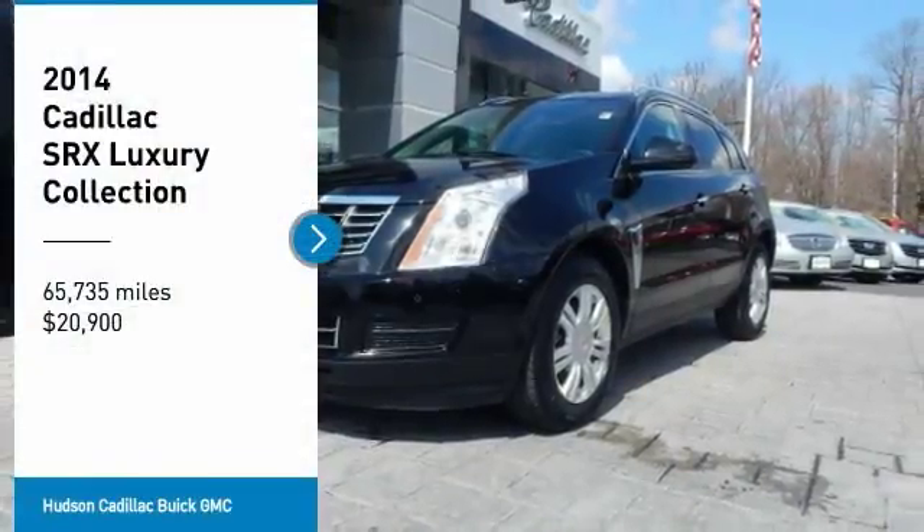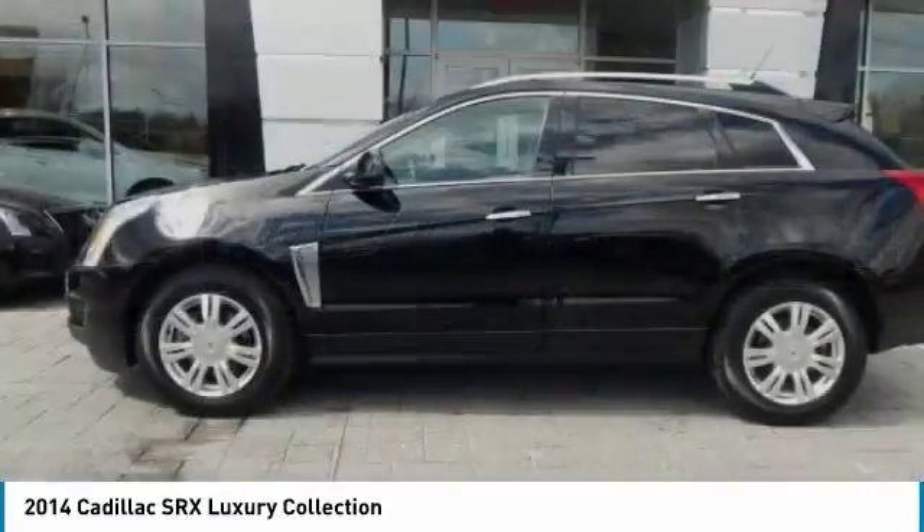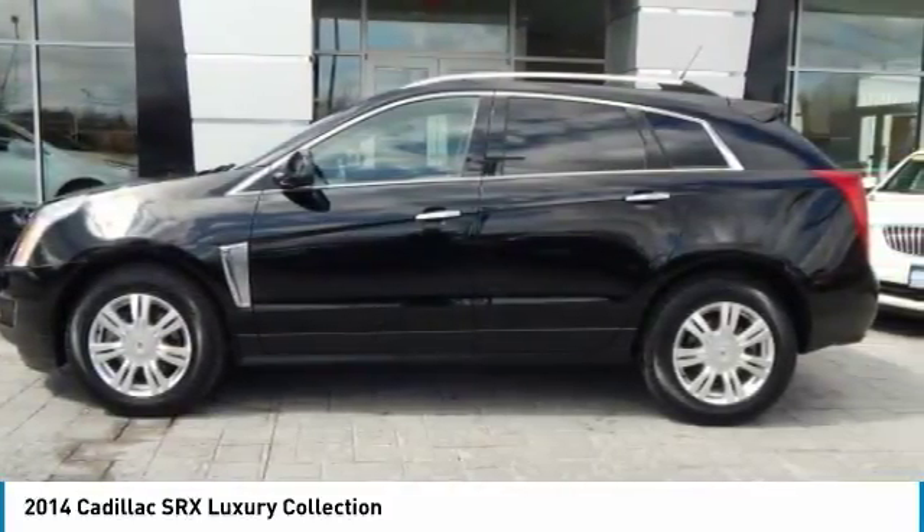Stop by and take a look at the 2014 SRX. The Cadillac SRX is beautiful from every angle.